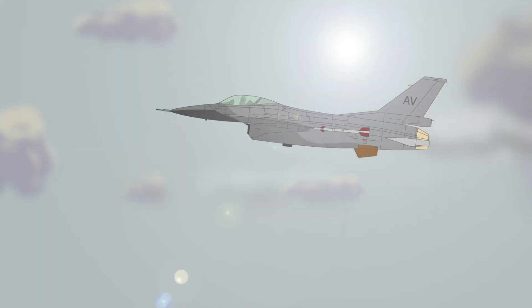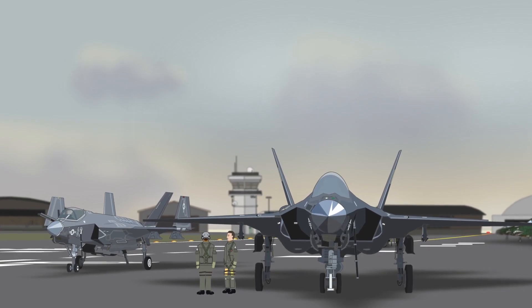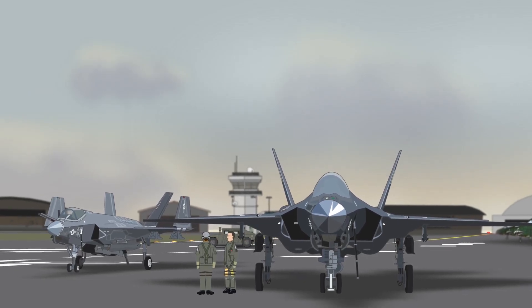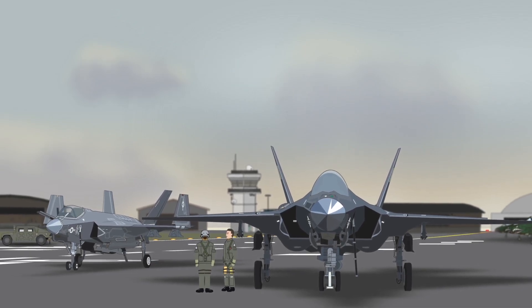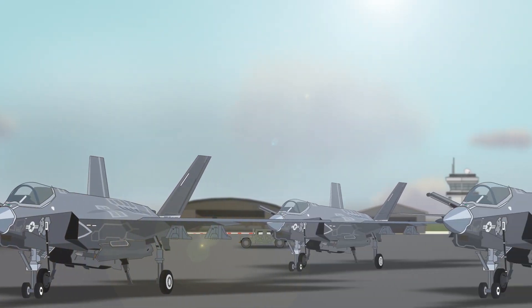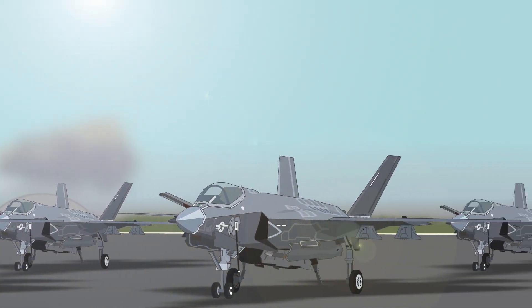The Lockheed Martin F-35 Lightning II aircraft is a major American-led collaborative military project whose aim is to provide the U.S. Air Force, Navy, and Marines, along with its allies, with an affordable fifth-generation multi-role fighter aircraft, replacing older existing designs and standardizing the Air Force arsenal. It's planned to build them in huge numbers, and it's intended to be the NATO and Western world's leading combat aircraft for the next 50 years.